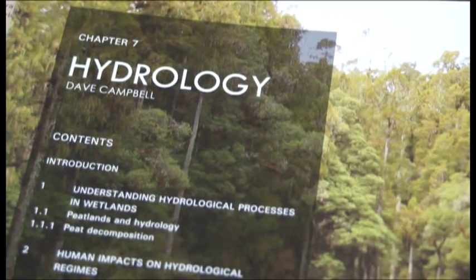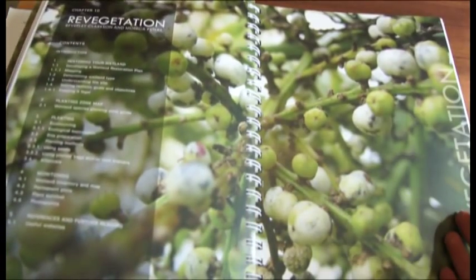It covers project planning and technical aspects such as how to restore hydrology, vegetation, and native animals, and also how to monitor and protect the wetlands.